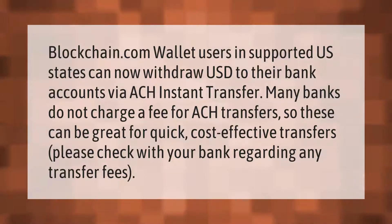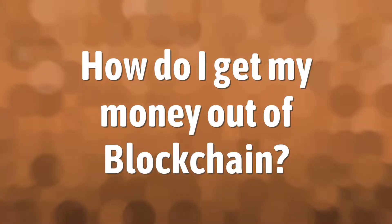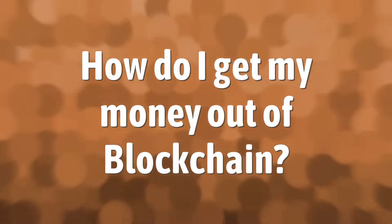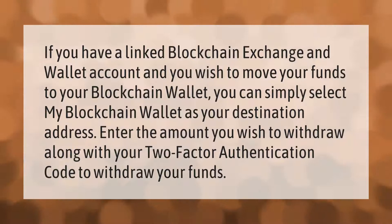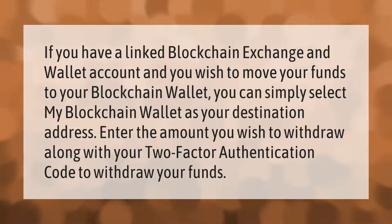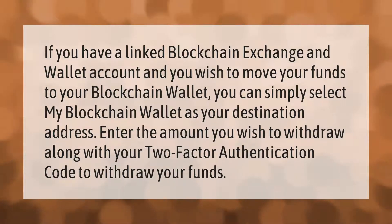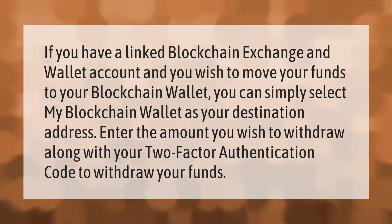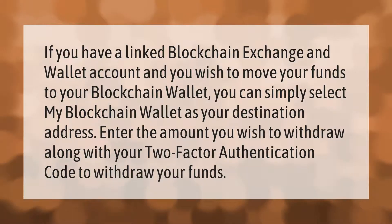If you have a linked Blockchain exchange and wallet account and you wish to move your funds to your Blockchain wallet, you can simply select 'My Blockchain Wallet' as your destination address. Enter the amount you wish to withdraw along with your two-factor authentication code to withdraw your funds.